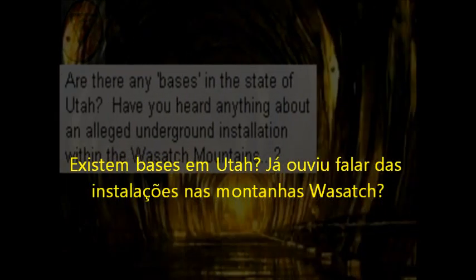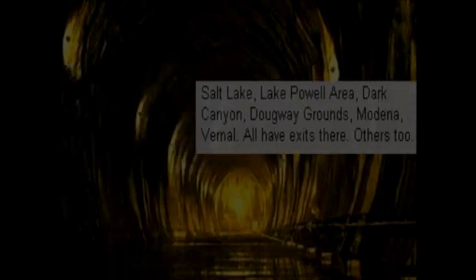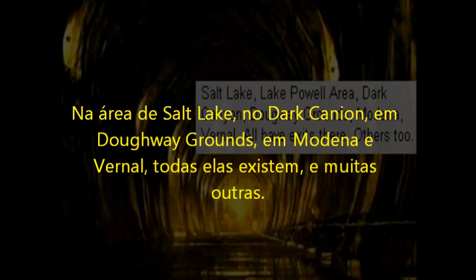Are there any bases in the state of Utah? Have you heard anything about an alleged underground installation within the Wasatch Mountains? Salt Lake, Lake Powell area, Dark Canyon, Deadwood Grounds, Magna, Bernal — all had exits there. Others too.